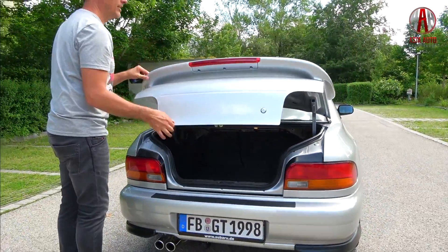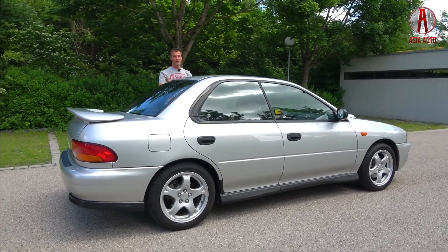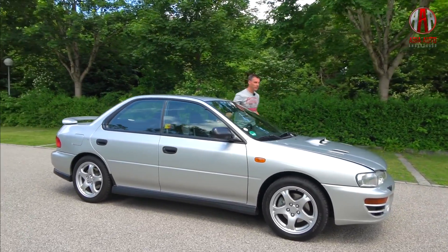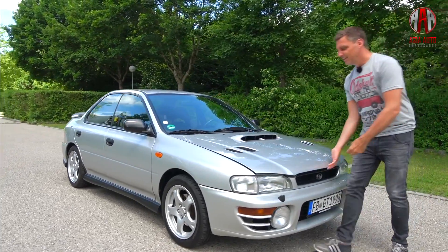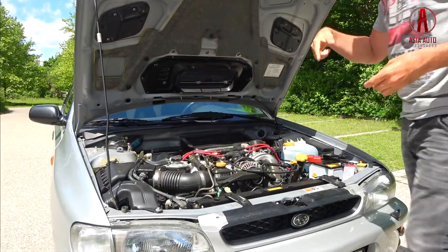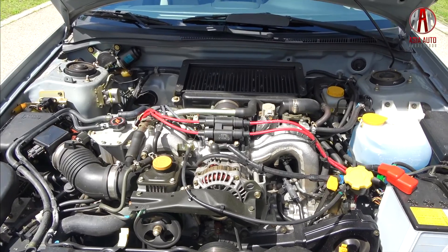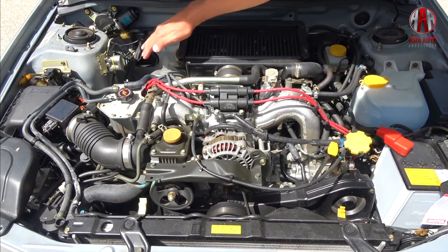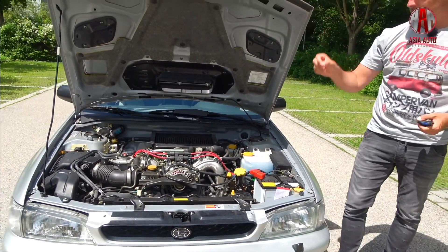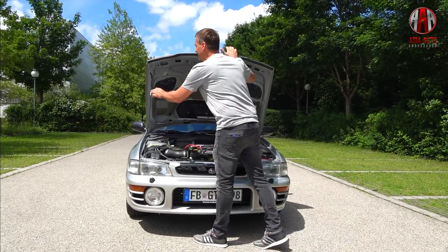Now we will have a look inside, but first let's move back to the front of the car. A driving machine like this has its heart under the hood, and of course we will have a look in here. It's a 2.0 EJ20, a 2-liter flat or boxer engine. At later WRX models there was a 2.5-liter engine. Under the hood the car looks as new. That's the turbocharger, here the intercooler and the air intake for the intercooler. We will very soon experience how it drives.